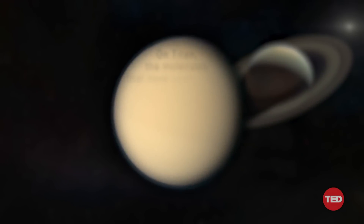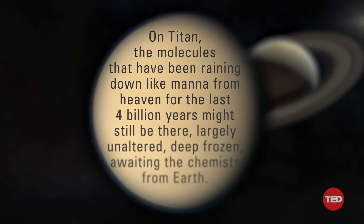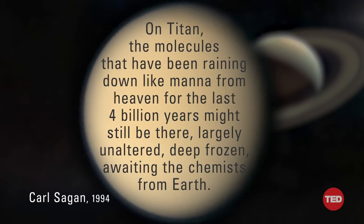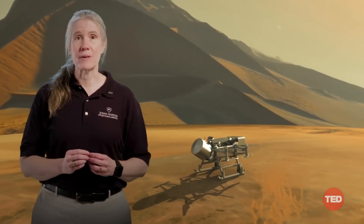In 1994, Carl Sagan wrote: 'On Titan, the molecules that have been raining down like manna from heaven for the last four billion years might still be there, largely unaltered, deep-frozen, awaiting the chemists from Earth.' We are those chemists. Dragonfly is a search for greater understanding — not just of Titan and the mysteries of our solar system, but of our own origins.